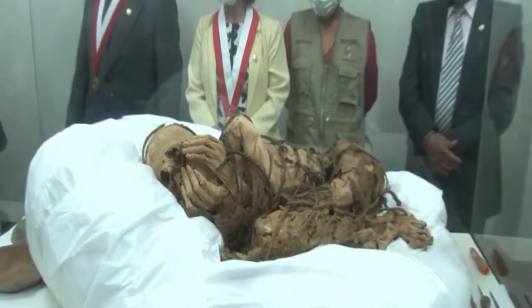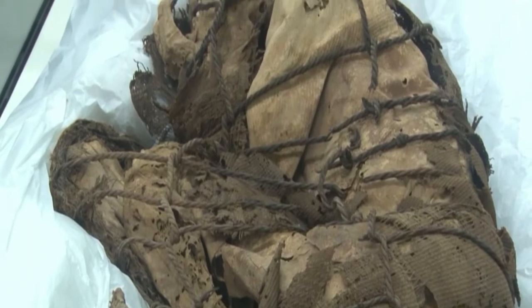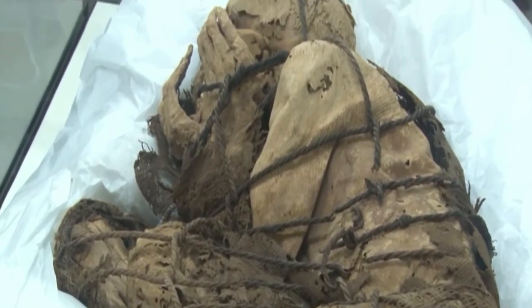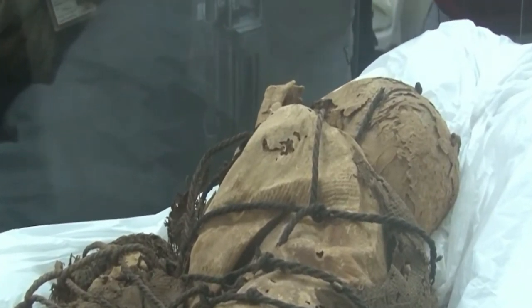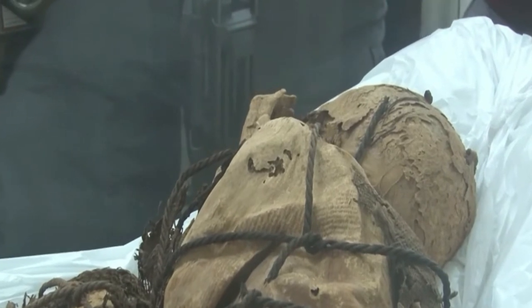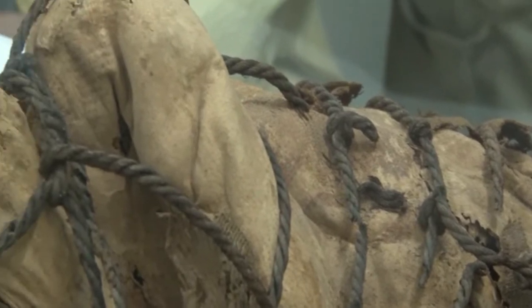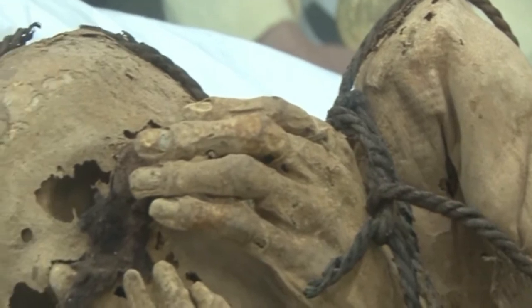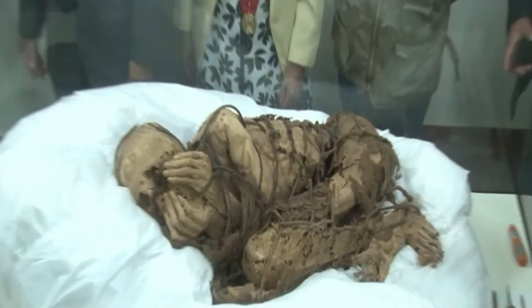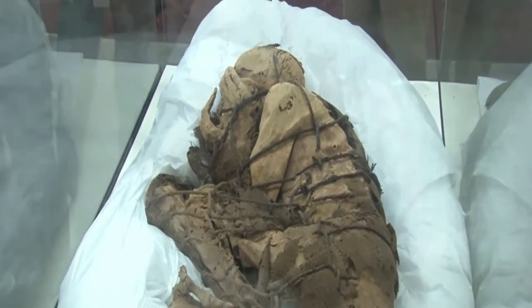The Peruvian mummy was found in a fetal position in the Andes Mountains, wrapped in a woven mat and buried with a small quantity of food and drink and other objects such as a copper needle and thread. Archaeologists think the mummy was buried in fetal position, which is not common for the time period. There are many theories about this unusual burial position, including one that the mummy may have been a fetus buried with particular care.